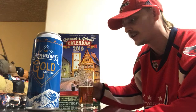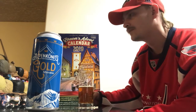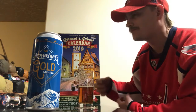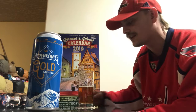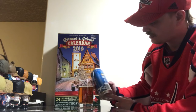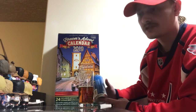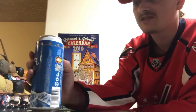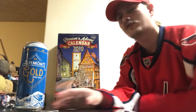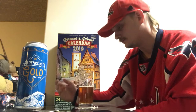Bready, malty, nice biscuity notes — I want to say like graham crackers, a honey kind of thing. Really good. I don't know if it's brewed with anything other than barley and hops, but it's got this great graham wafer quality going on. Just really good beer.